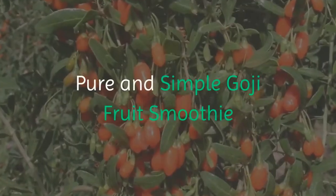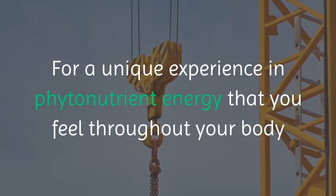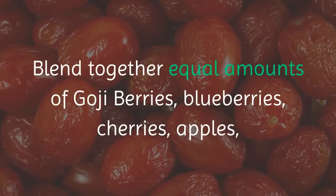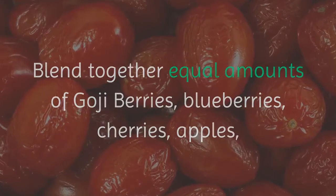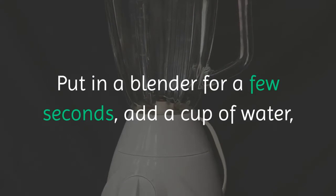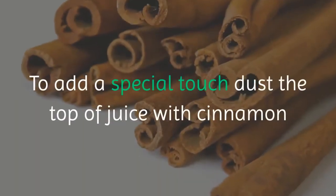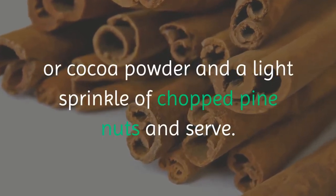Pure and simple goji fruit smoothie: for a unique experience in phytonutrient energy that fills you with joy and feeds you right down to a cellular level, blend together equal amounts of goji berries, blueberries, cherries, apples, raspberries, and blackberries. Put in a blender for a few seconds, add a cup of water, rice milk, or orange juice for easier blending. To add a special touch, dust the top with cinnamon or cocoa powder and a light sprinkle of chopped pine nuts and serve.